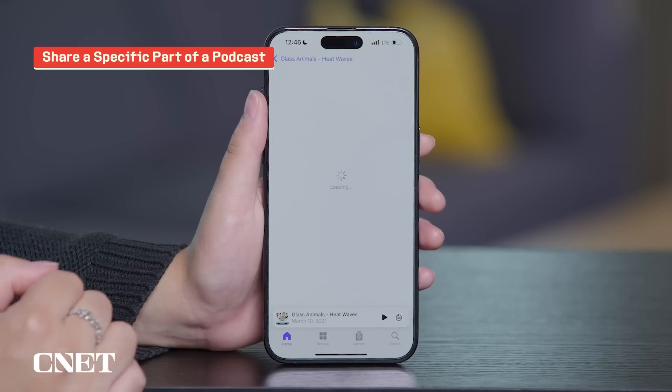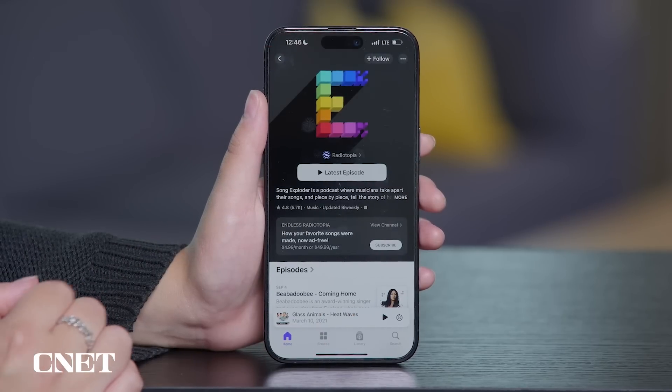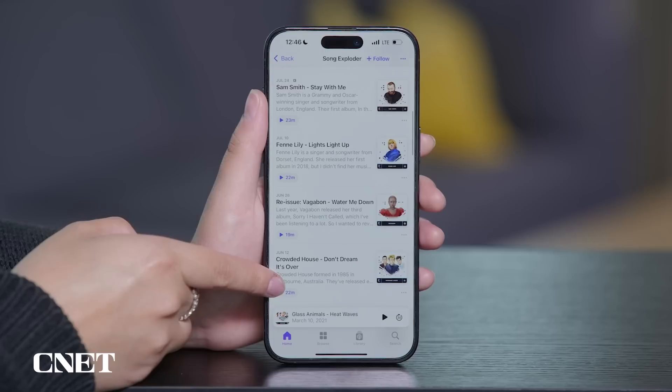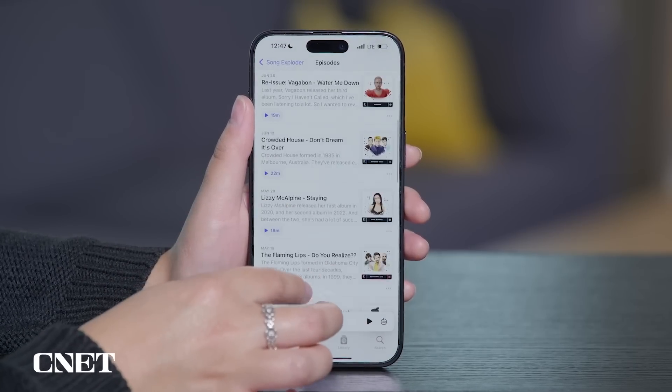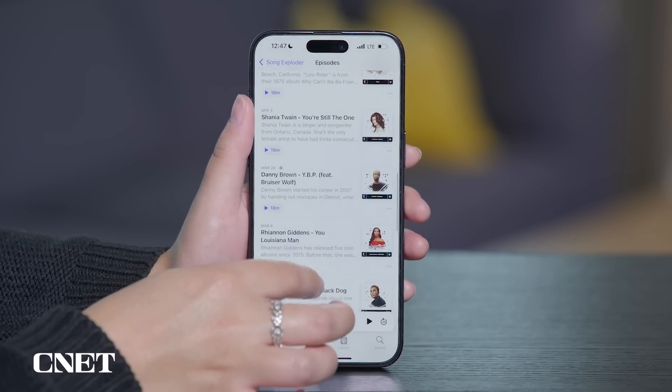The Podcasts app in iOS 18 allows you to share a podcast with someone starting from a specific timestamp — a feature I didn't know I needed. This will make it so much easier to chat about the funniest, most inspirational, or most controversial part of a podcast with a friend, especially if they don't have time to listen to the entire episode.